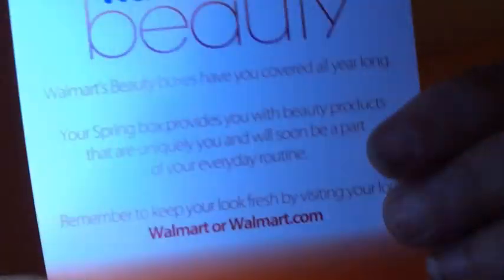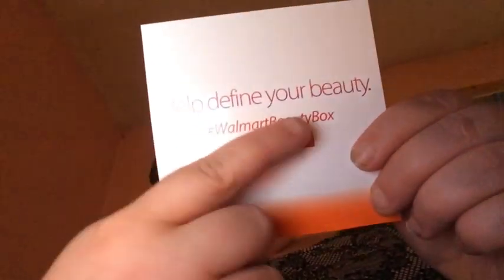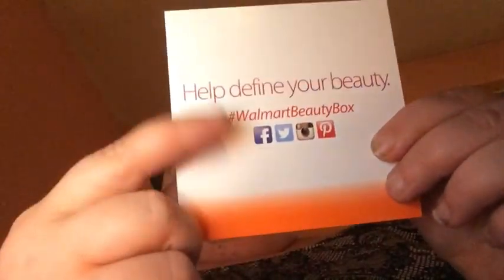It says: 'Walmart Beauty boxes have you all covered up all year long. Your spring box provides you with beauty products that are unique to you and will soon be a part of your everyday routine. Remember to keep looking fresh and visit your local Walmart.' And then it says hashtag Walmart Beauty Box.